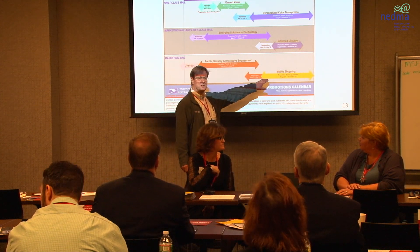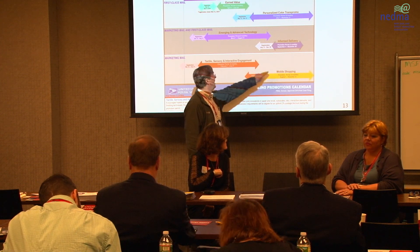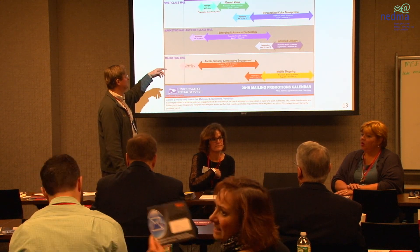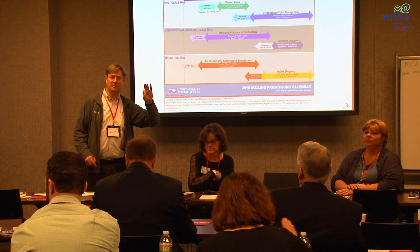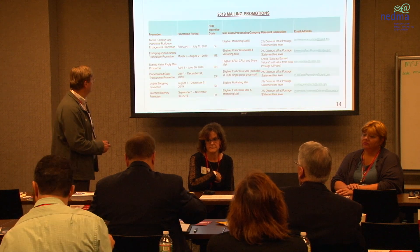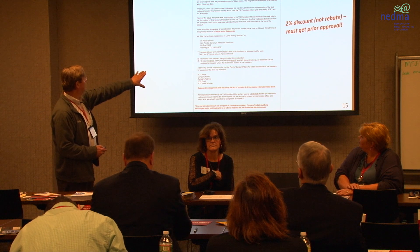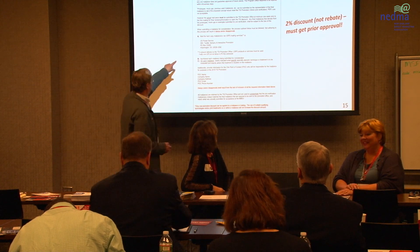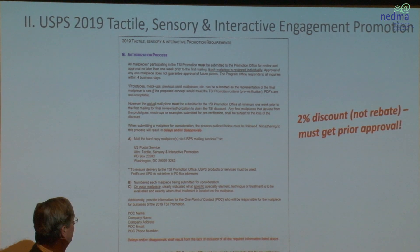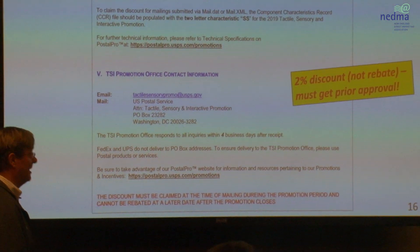Keep an eye on other promotions: there'll be a special informed delivery campaign for a 2% postage discount, mobile shopping, emerging technology like NFC, augmented reality, and personalized color promo. Lots of cool things on your master sheet — look them up and talk to your vendors. For your approval, it's all about stressing: it's a discount, not a rebate.